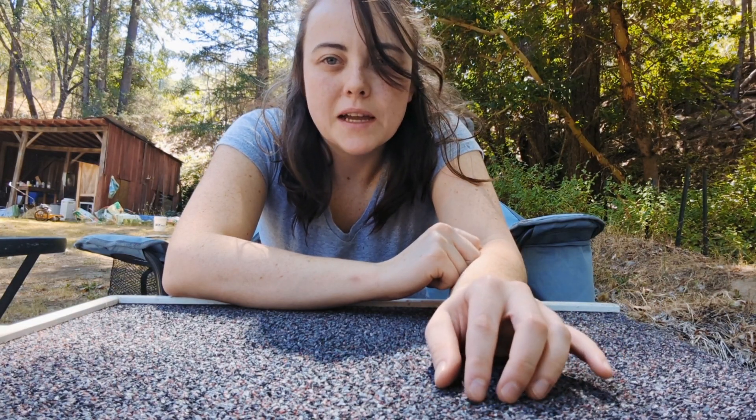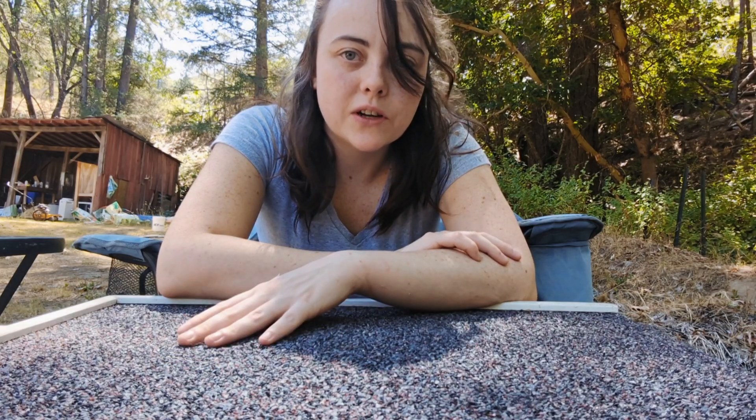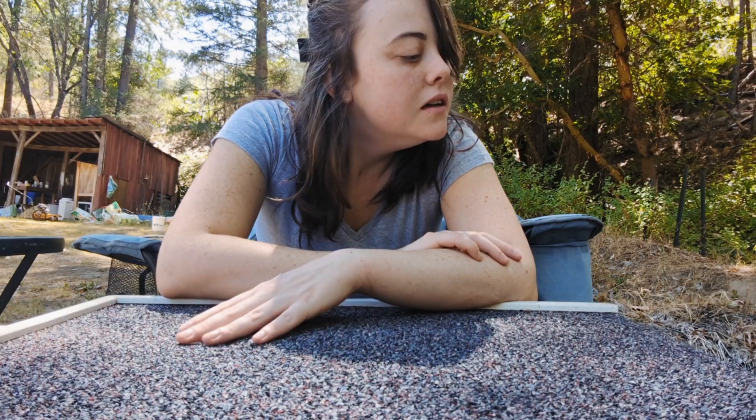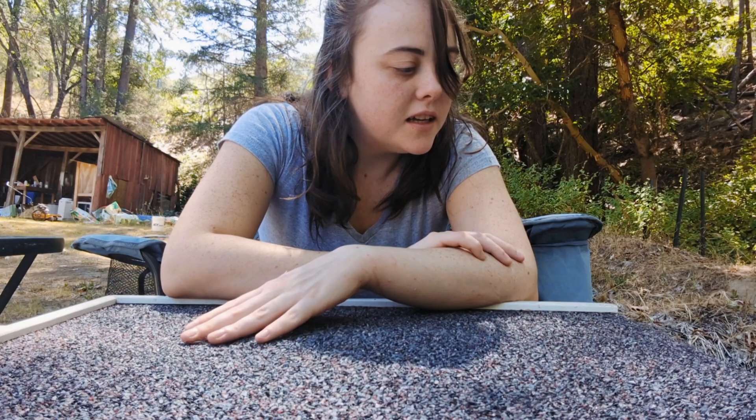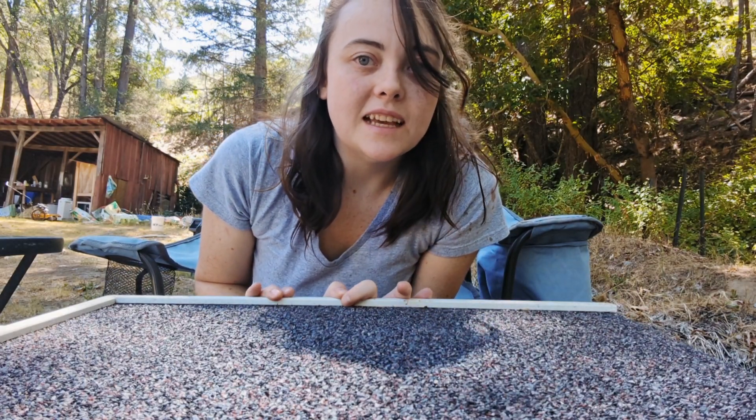Flower looks good. She's got some crusties in her ears — I'm thinking maybe the start of ear mites, so I'm gonna treat her for that. Her nails look good. Her coat's a little funky since she's molting. She was getting angry with me so she got put back in. Now we're gonna take a look at Stella.